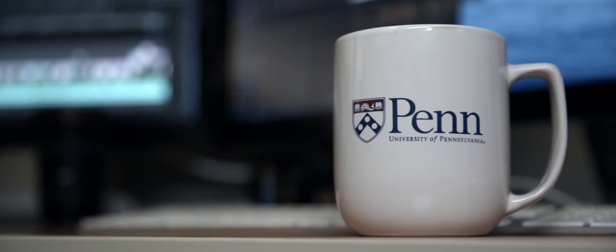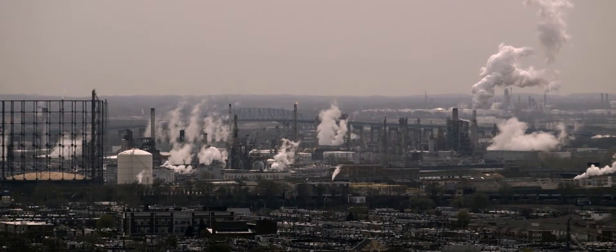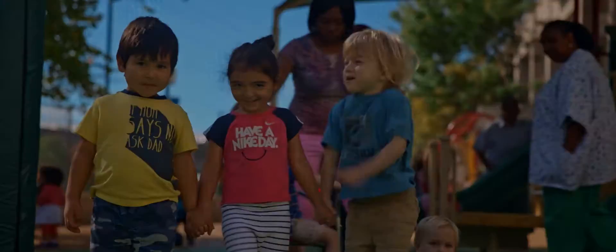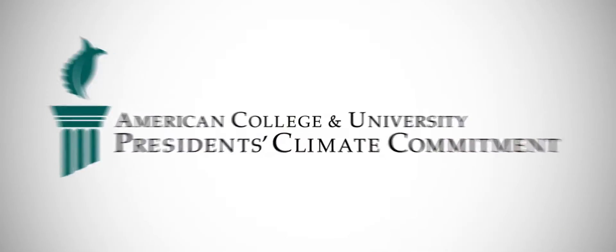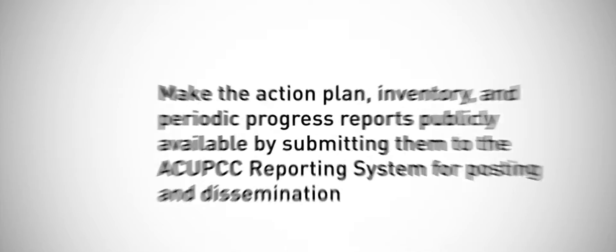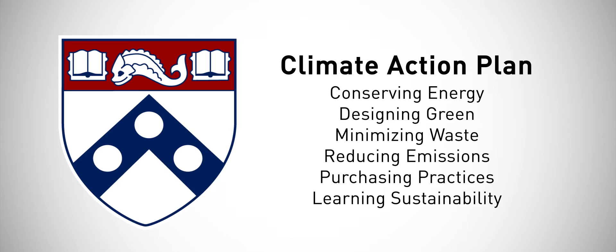From the choice of our morning beverage to mode of transportation, the carbon footprint we leave behind will impact generations to come. University President Amy Gutmann made environmental sustainability a top priority by signing the American College and University President's Climate Commitment in 2007. Shortly afterward, Penn's Climate Action Plan took shape.